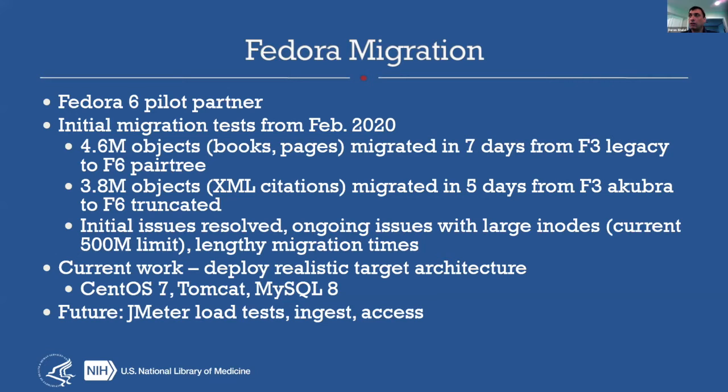There are still a lot of file system and space issues with 9 million objects — lots of inode limit issues, meaning how many files you can represent at the file system level. At NLM, we are fortunate to have a fair amount of technical support in terms of sysadmins. They're not on our direct repository team, but we do regularly work with them, and we go back and forth and do a lot of tuning.